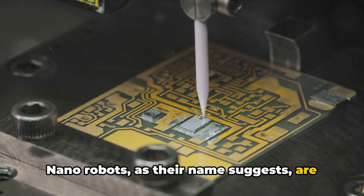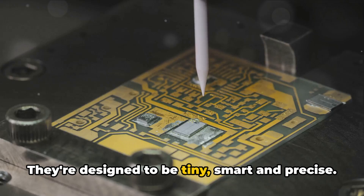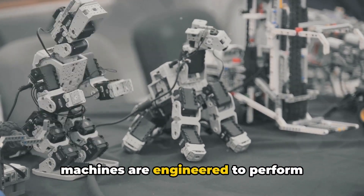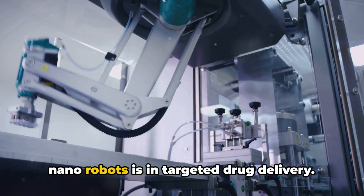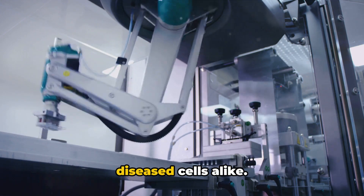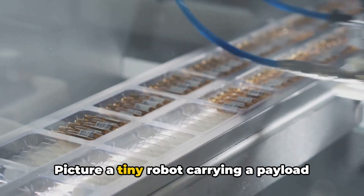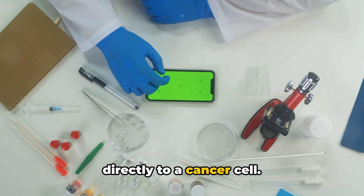Nanorobots, as their name suggests, are incredibly small — about 1,000 times smaller than the width of a human hair. They're designed to be tiny, smart, and precise. Made from a variety of materials including metals, ceramics, and even biological molecules, these miniature machines are engineered to perform specific tasks within the body. One of the most revolutionary uses of nanorobots is targeted drug delivery. Traditionally, medications travel throughout the body, affecting healthy and diseased cells alike. But with nanorobots, drugs can be delivered directly to the affected cells, minimizing side effects and increasing effectiveness. Picture a tiny robot carrying a payload of medicine, navigating the bloodstream like a submarine, and delivering its cargo directly to a cancer cell.